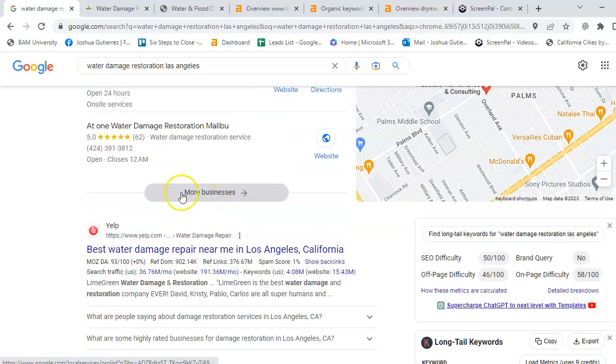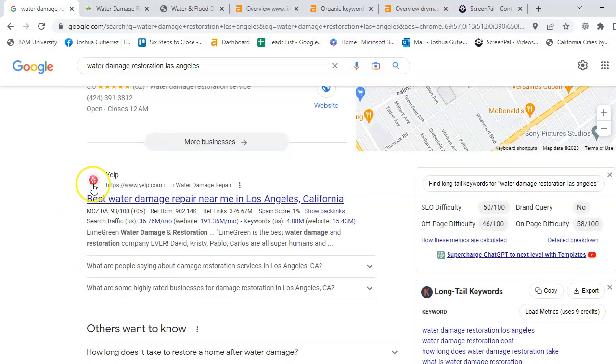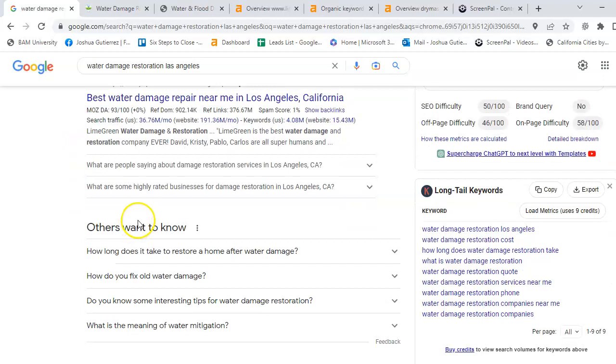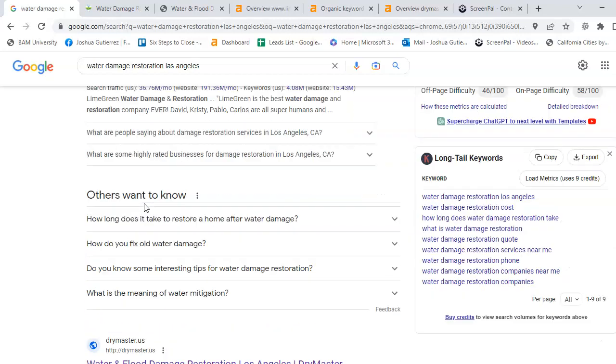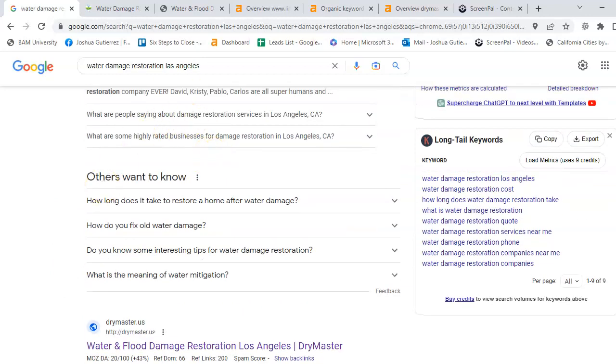Now the reason why Yelp is up here is because they're national and they are ranking in this area right now. If we were to target locally, we could probably end up here. So those are the three different ways on how you can be found and how your customers will find you in Google. Don't forget — 70% come from this top three organic section.